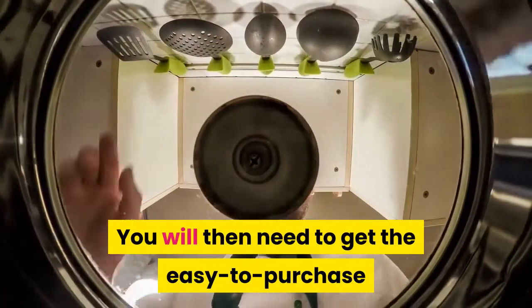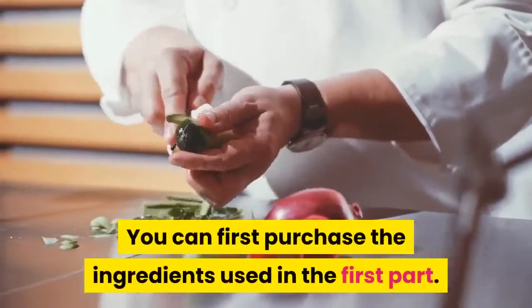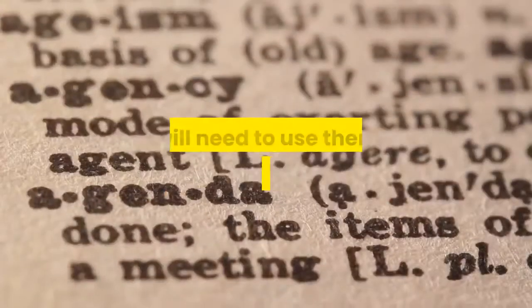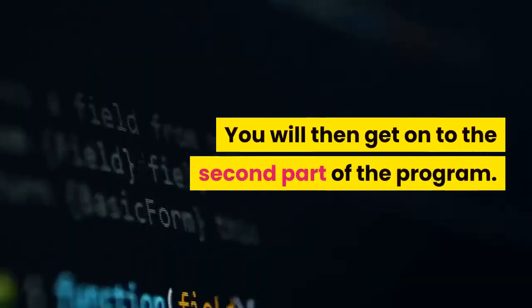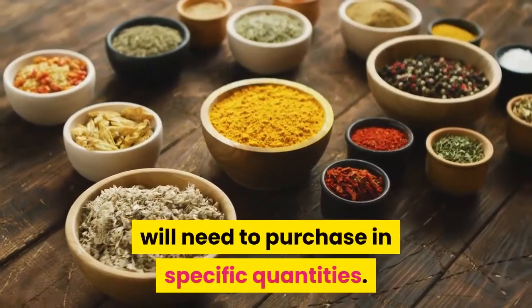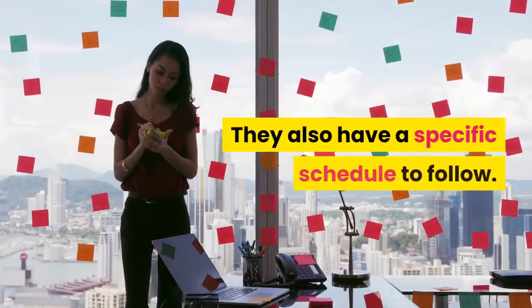You will then need to get the easy-to-purchase ingredients, all listed by quantity. The ingredients are separated into two parts. The first part ingredients are used for 10 days in a particular quantity and following a specific schedule. The second part has several ingredients to purchase in specific quantities, used for 11 to 13 days, also with a specific schedule to follow.